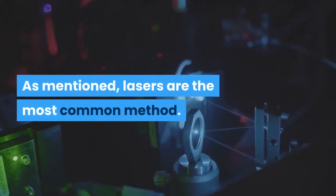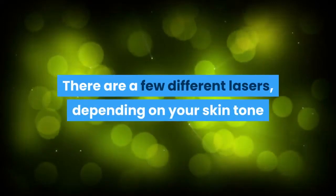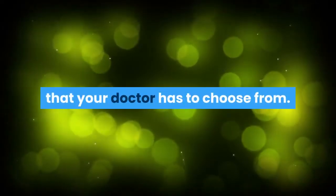As mentioned, lasers are the most common method. There are a few different lasers, depending on your skin tone, that your doctor has to choose from.